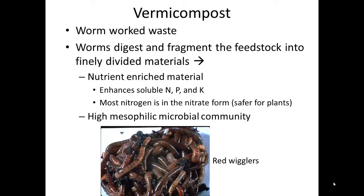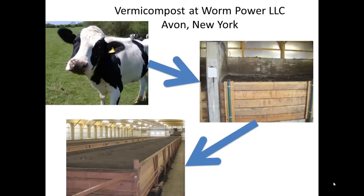Vermicompost can be a useful material. Because it is finely divided, it is enriched in nutrients — it contains more soluble nitrogen, phosphorus, and potassium than a standard compost. An example of vermicomposting done on an industrial scale is available at WormPower, LLC.